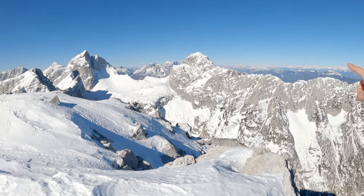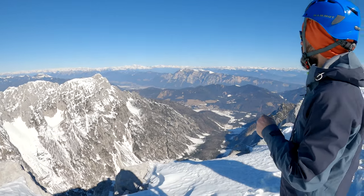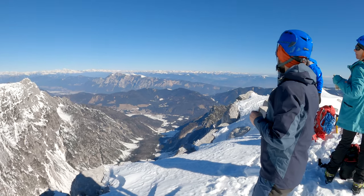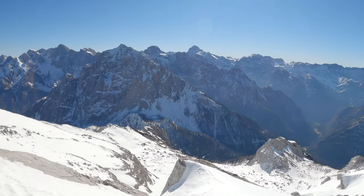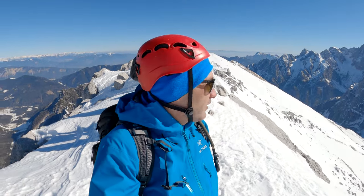Over there is Mangart and a bit of the Austrian side. Those are all the Austrian peaks - the white ones. We went through a lot of terrain to get here. It is a nice day and everything is fantastic.